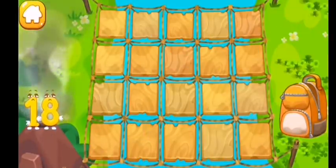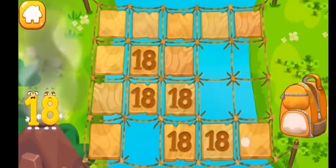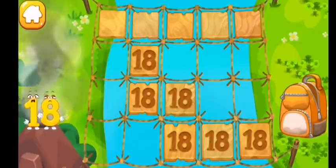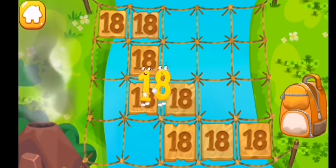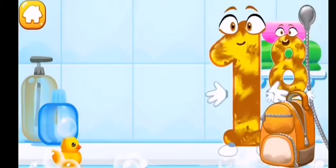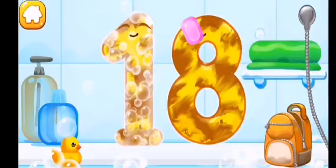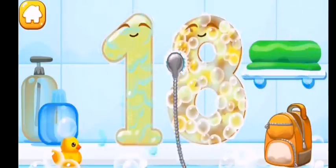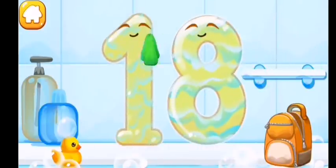Number eighteen is in a smoking volcano — it's hot! Help it cross the bridge. The bridge is old and some of the tiles are broken. Tap on the tiles and find a safe path. Wash the number eighteen with soap first, then wash away the soap with water.